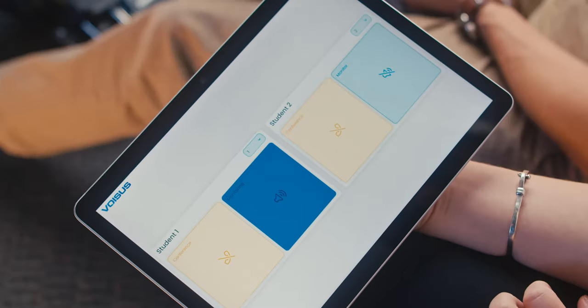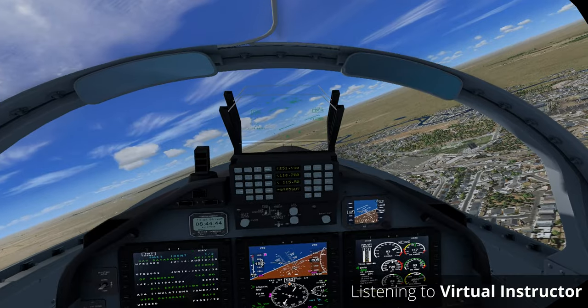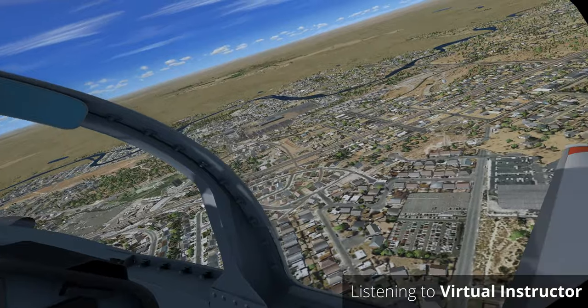Keep your wings level. Tower, Tiger 37, full stop this time. Voices is offered with a variety of pricing options. Maintain pattern altitude and separation from other traffic. Keep an eye on that T-6 on final. Yes sir, in sight.